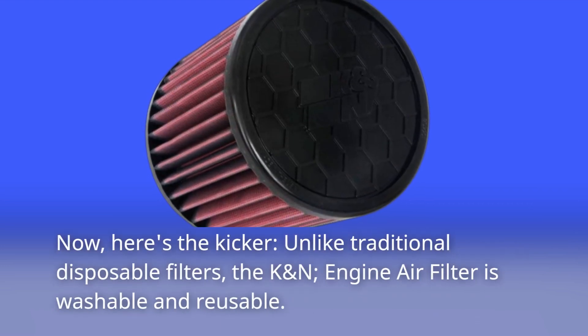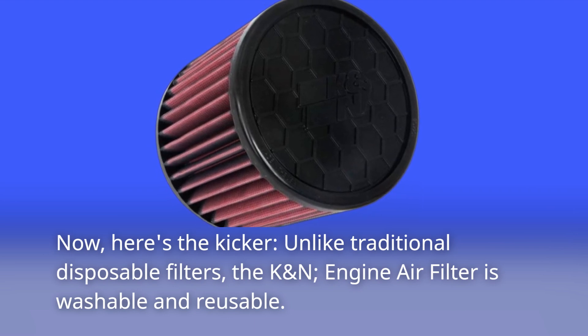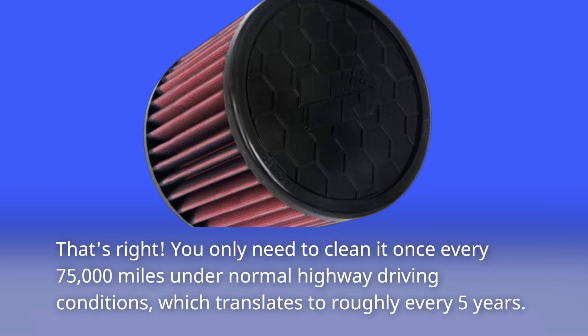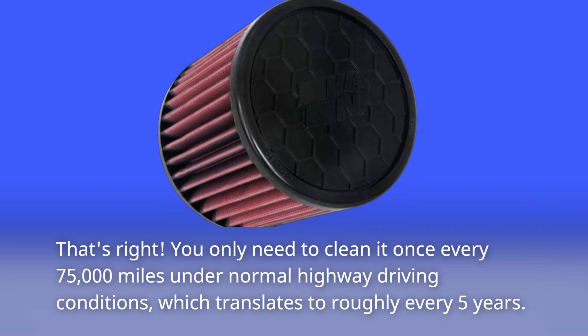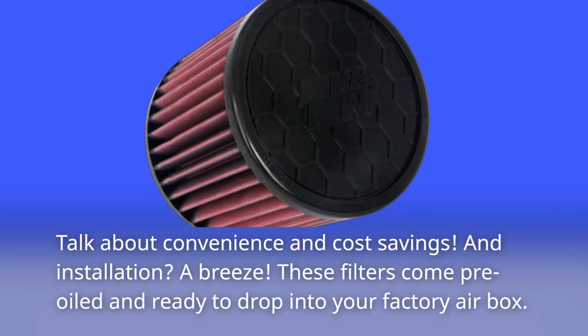Now, here's the kicker. Unlike traditional disposable filters, the K&N engine air filter is washable and reusable. You only need to clean it once every 75,000 miles under normal highway driving conditions, which translates to roughly every five years. Talk about convenience and cost savings.